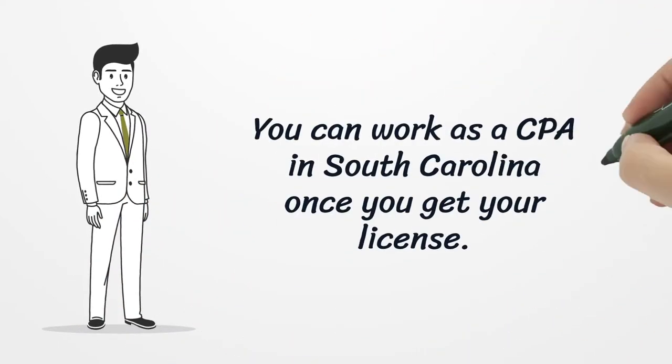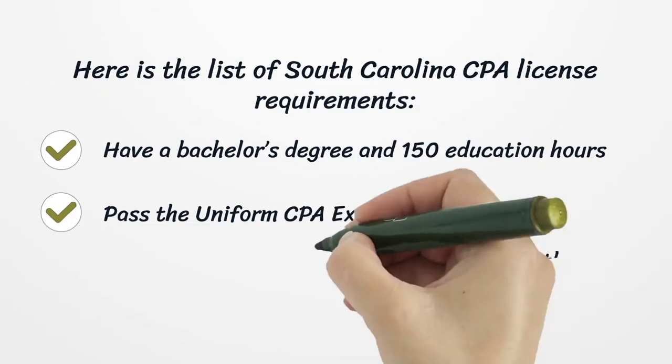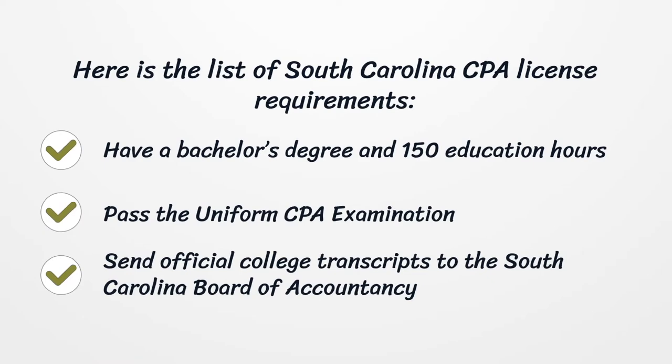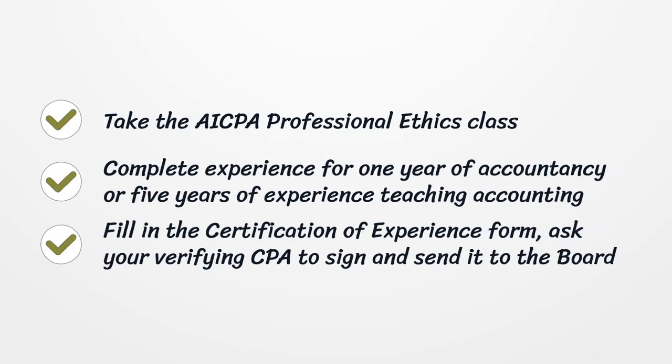You can work as a CPA in South Carolina once you get your license. Here is the list of South Carolina CPA license requirements: have a bachelor's degree with 150 education hours, pass the uniform CPA examination, send official college transcripts to the South Carolina Board of Accountancy, and take the AICPA professional ethics class.